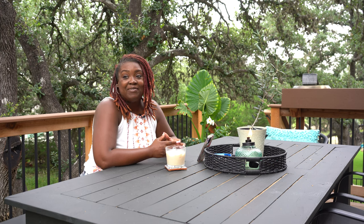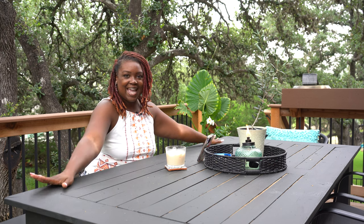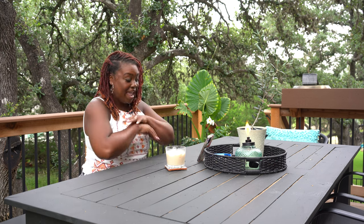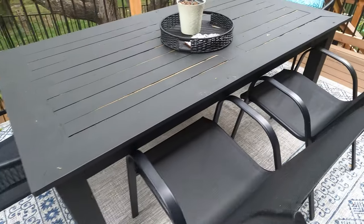So a few of the things that we worked on in the garden this week — I don't know if you can see but I'm sitting at a table now that's here on the deck, and I actually built this table so that me and my family could enjoy actually sitting out on the deck.